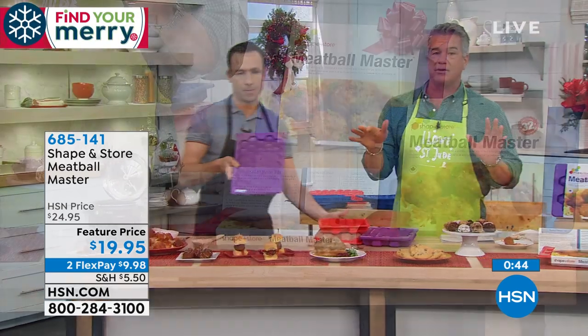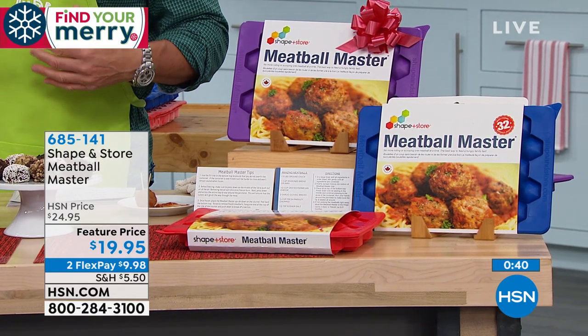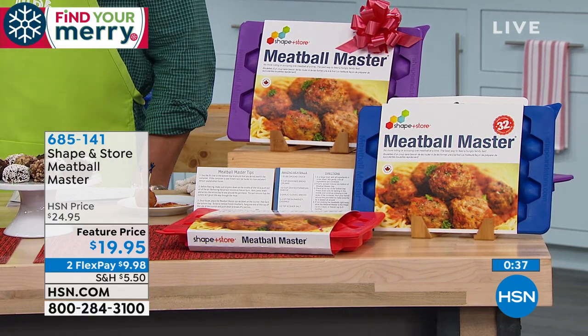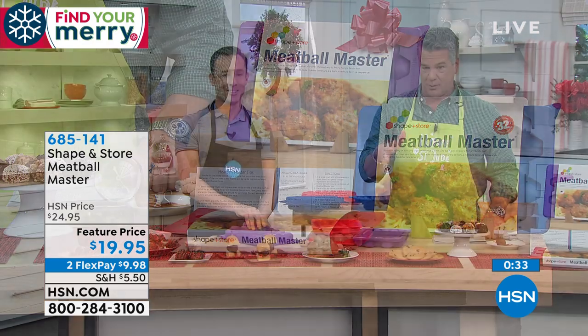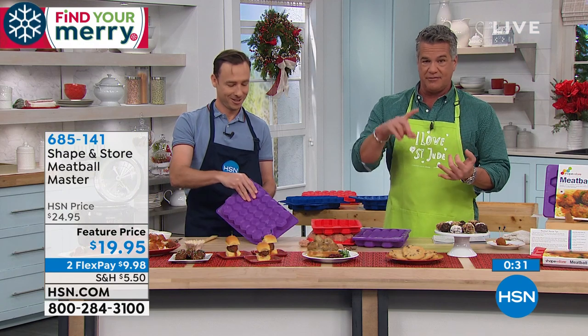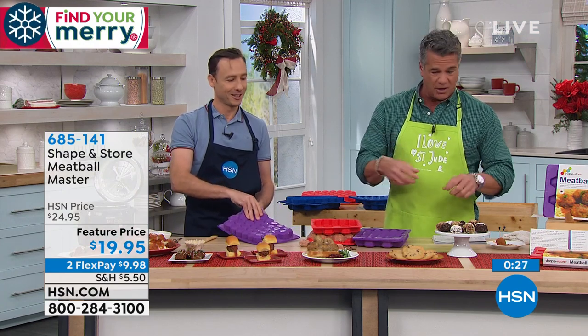Remember, we've got a brand new HSN credit card deal where you can get $40 in your account. Everybody that orders will get two — one for the top, one for the bottom. Refrigerator safe, freezer safe, easy to use. And if you love meatballs or any other kind of treat, you can do cookie dough — pre-measure out 32 cookie dough balls and pop them out on a baking pan.